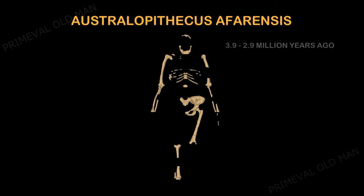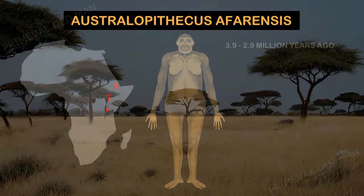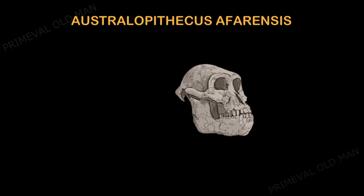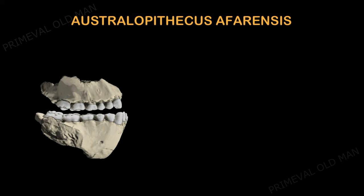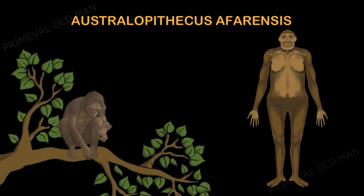Australopithecus afarensis is one of our best-known ancestors due to a number of major discoveries, including a set of fossil footprints and a fairly complete fossil skeleton of a female nicknamed Lucy. More than 300 individuals have been discovered thus far in Ethiopia, Kenya, and Tanzania. This species occupied a range of environments — some populations lived in savannah or sparse woodland, others in denser forests beside lakes. Many cranial features were quite ape-like, including a low sloping forehead, a projecting face, and prominent brow ridges. Jaws and teeth were intermediate between those of humans and apes, and analysis of their teeth indicates a diet that consisted mainly of plants. Fossils show this species was bipedal but still active in trees, as the fingers and toe bones were curved and longer than those of modern humans.